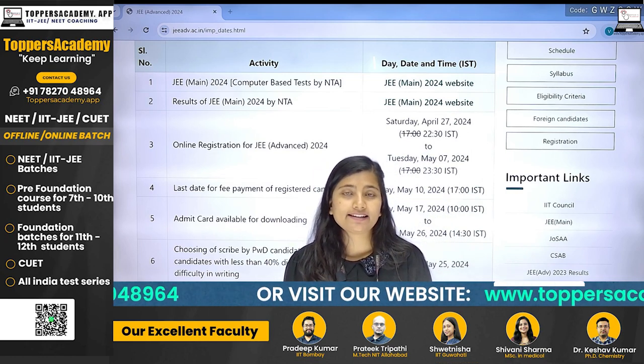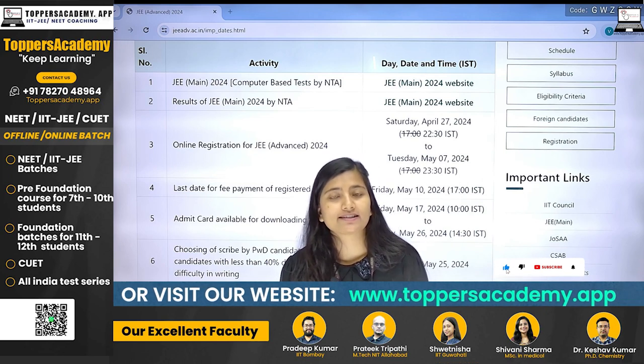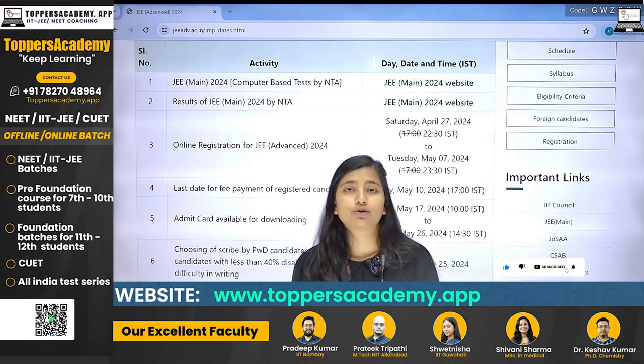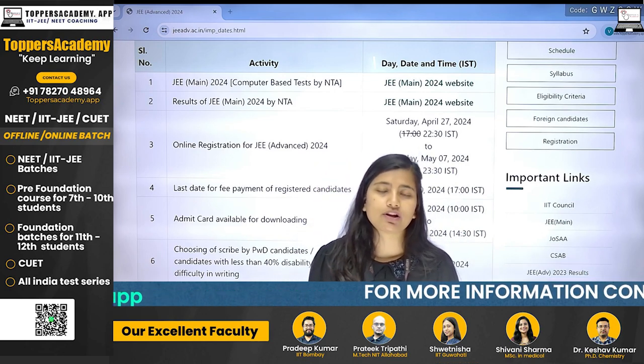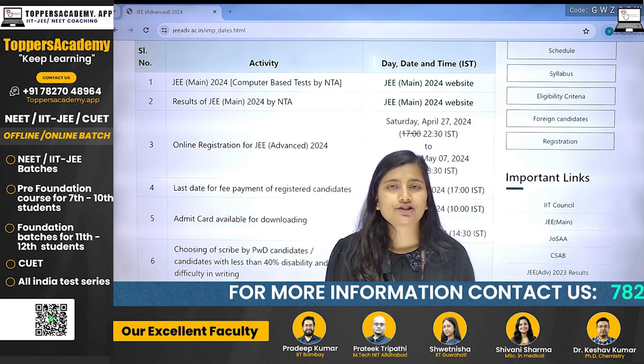So those who are preparing for IIT JEE, they have been waiting for JEE Advanced registration — when the portal will open, when registration will start, what the last date will be, and what documents will be required for JEE Advanced registration.